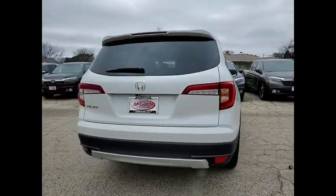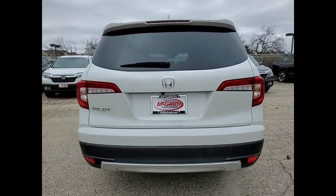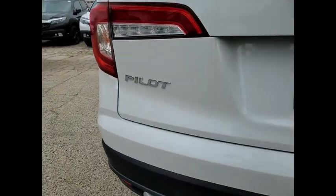Blind spot monitor. Heated mirrors. Aluminum wheels. Rear spoiler. Remote engine start.